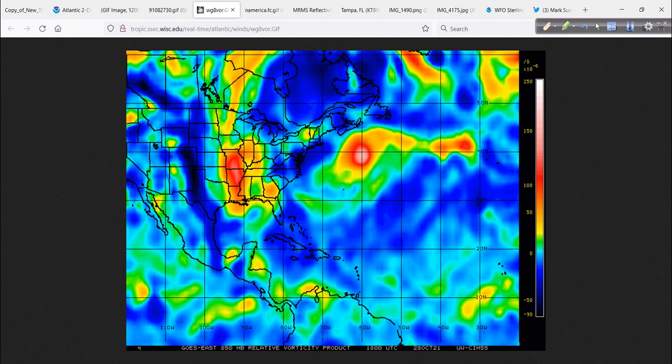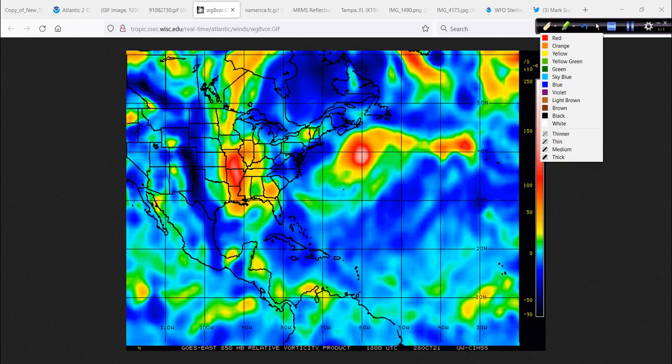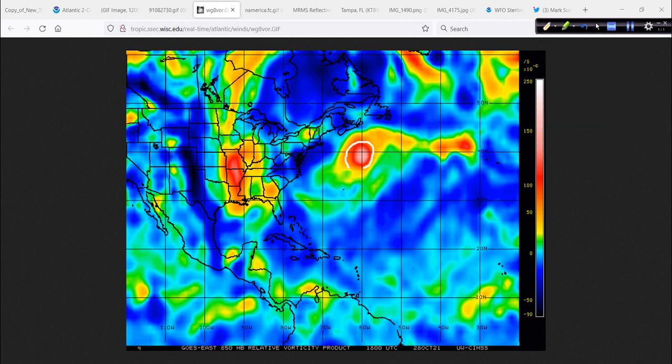Maybe just enough of a pop there of energy that it becomes subtropical storm Wanda and uses up the list. It's trivial at this point. Interesting too to see on the broader vorticity shot — that's a satellite picture using a different method of looking at things, indicating spin or vorticity, energy in the atmosphere. It kind of resembles a fried egg: there's the yolk in the middle, and here's the perimeter along the edges with all the other energy. It is sort of around that yolk area trying to consolidate.